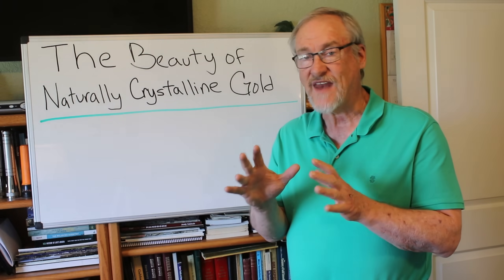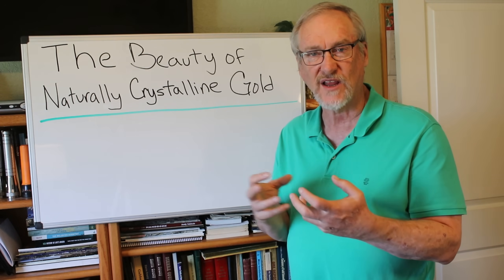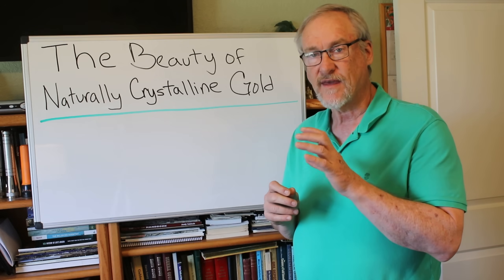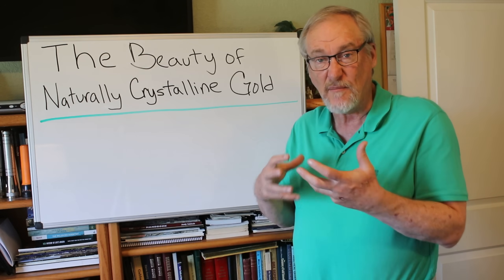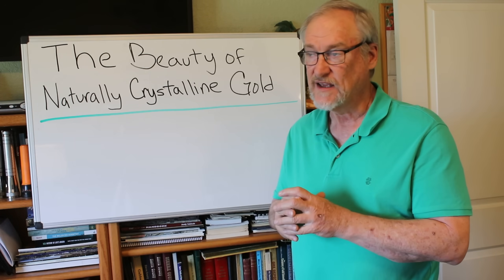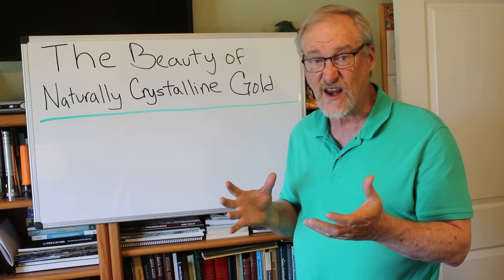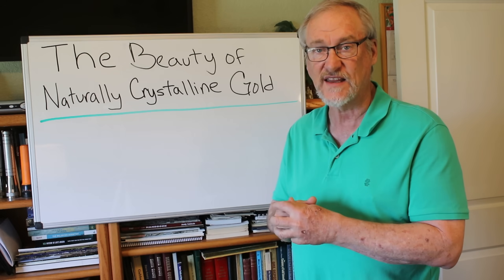The beauty of naturally crystalline gold is appreciated by mineral collectors and prospectors. In fact, the crystalline forms of gold are actually much more valuable and much more desirable to collectors. I've seen specimens of crystal gold sell for five, ten, and even twenty or thirty times the bullion value of the gold that's in the specimen.